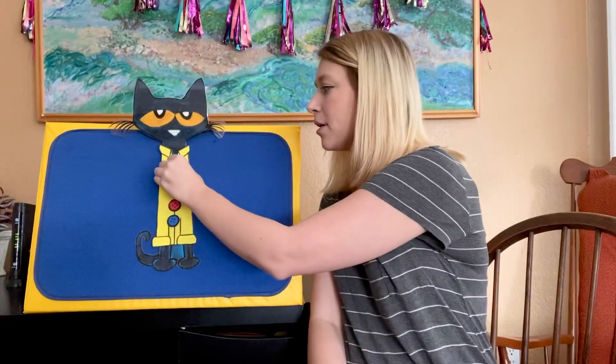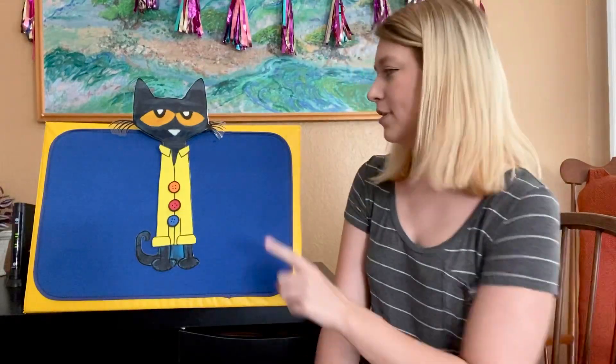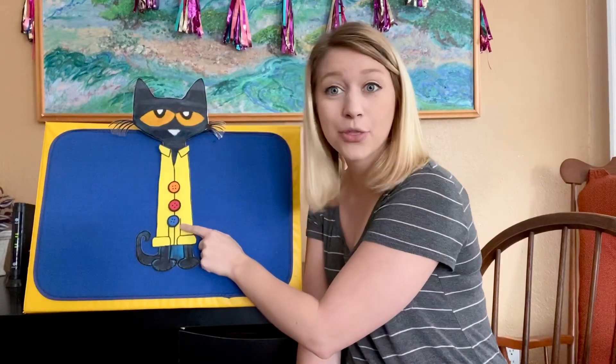It went like this: My buttons, my buttons, my four groovy buttons, my buttons, my buttons, my four groovy buttons. But — pop! Oh no! One of the buttons popped off and rolled away. But do you think Pete the Cat cried? Goodness, no. Buttons come and buttons go. So he just kept on singing. But how many buttons does he have now? Let's see if we can count them. Ready? One, two, three.